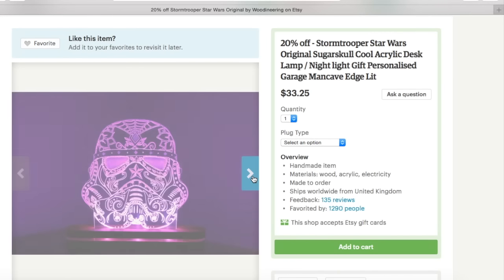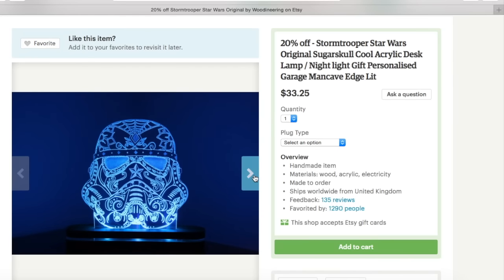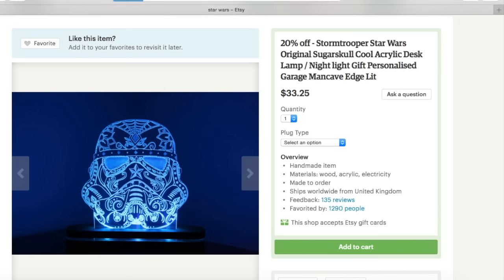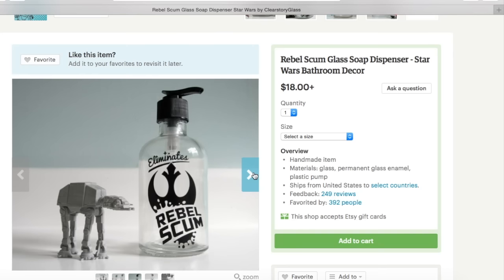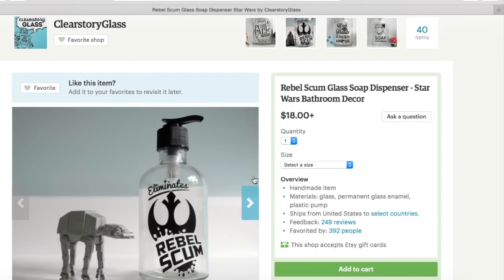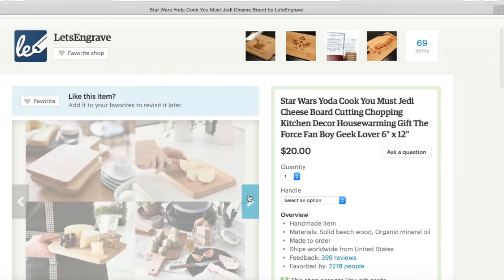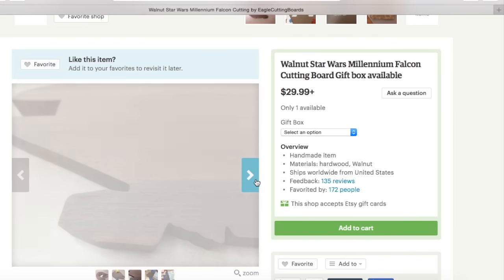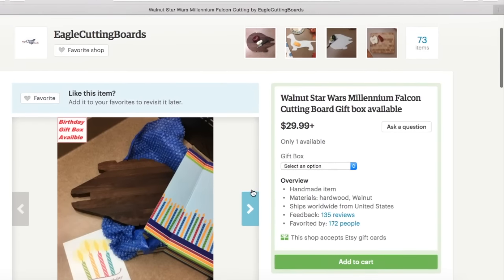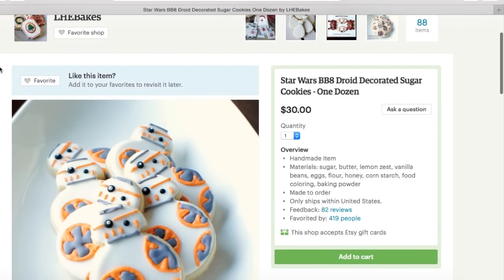One of the epic things I found on here was this amazing Stormtrooper Sugar Skull inspired nightlight — if you want to add this to your Christmas list you definitely should. Then there's a clever listing called 'Eliminates Rebel Scum Soap Dispenser' by Clear Story Glass — a really cute and really smart idea. There are also very good quality Star Wars inspired cutting boards, and BB-8 cookies as well as other Star Wars inspired treats.